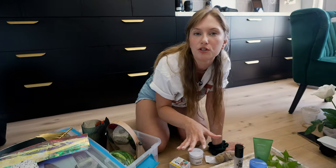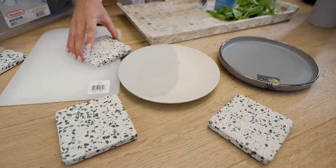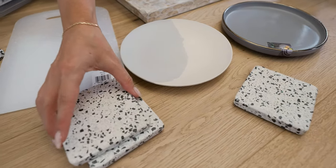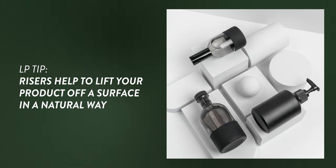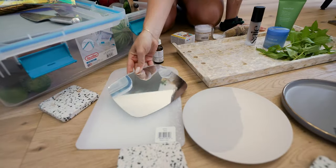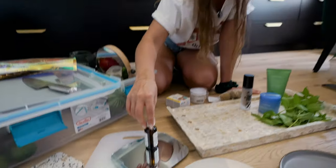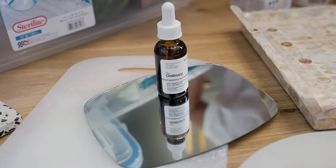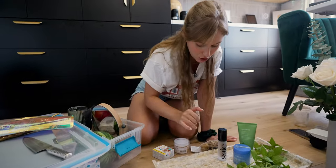We're not really sure yet which props will pair with which products, so we'll see how it comes together. We've also got these coasters — you can use these as risers if you want to emphasize a product and lift it up off another surface. We've got a mirror too, which looks really cool — you can shoot into it or get a light reflection, which creates dimension in the photo rather than a two-dimensional look.